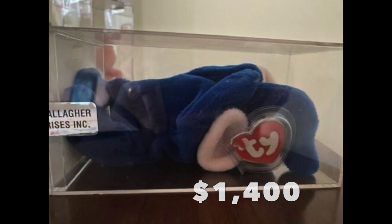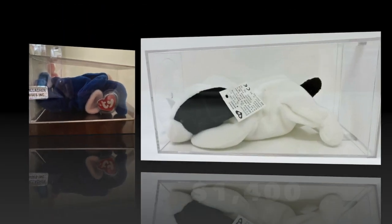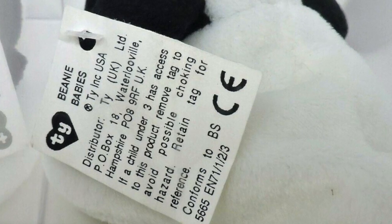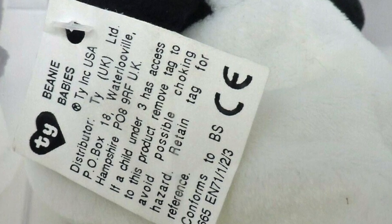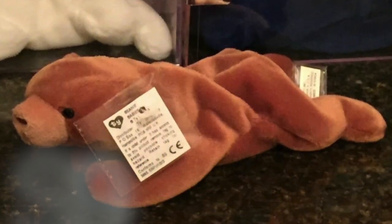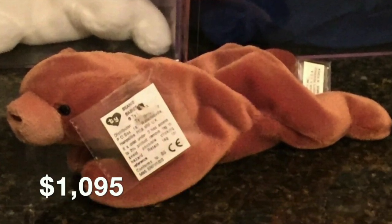Next on the list, this is a pre-first generation Beanie Baby. Check out that special tag — a UK tag. This one sold for eleven fifty, positive feedback received by the seller. Here's another pre-first generation Beanie Baby; this one's a Cubby, and this one sold for ten ninety-five. Huge money on this one.